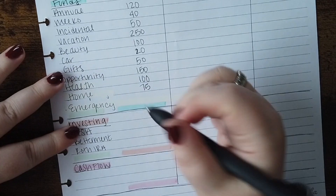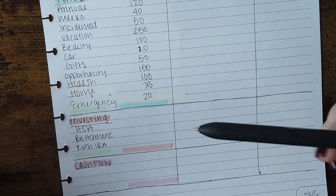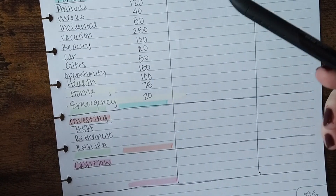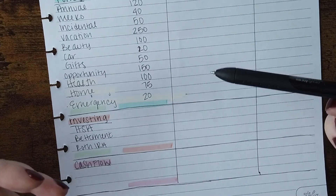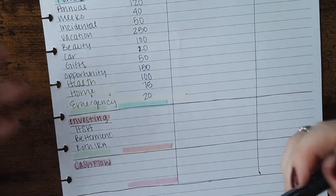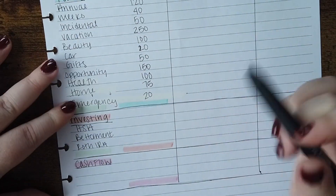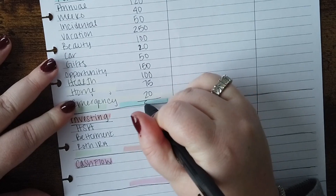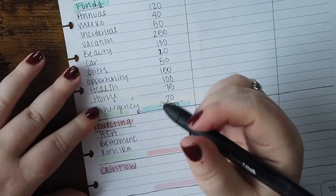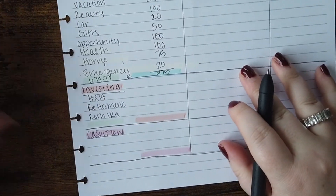The last category is emergency. I put $20 into my emergency fund every month. I do have a fully funded emergency fund with three months of expenses plus a $1,000 topper, so I'm feeling good with where I'm at, but I don't want to stop — I just want to always put $20 in and let it build over time. The total for my sinking funds this month is $975, which gives me a remaining of $674.77 still to allocate.